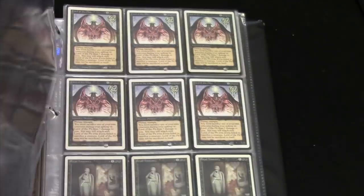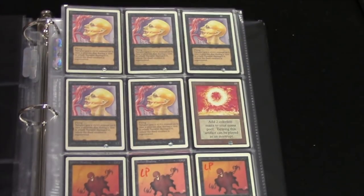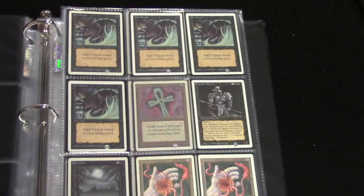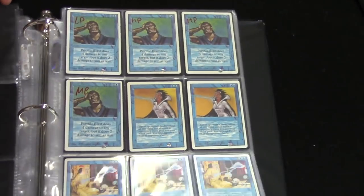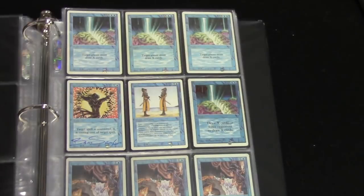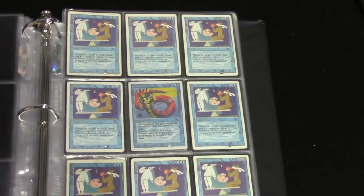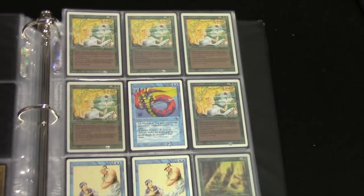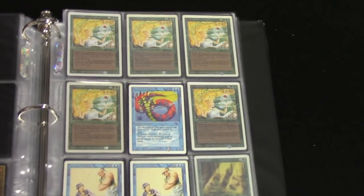Those Mana Vaults are worth money. Those Assassins are worth money. It's such a beautiful collection. Unlimited Sol Ring. Demonic Horde, also on the reserve list. Demonic Tutor, always good. Sinkhole, always good. Dark Ritual from Unlimited. It's a beautiful collection from top to bottom. I grew up playing during Unlimited and Revised — I actually grew up during Unlimited, but we never had Unlimited packs, only Revised. That's when Magic kind of grew more properly in my area. But I never had this collection.